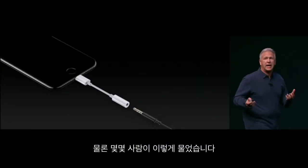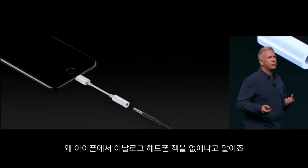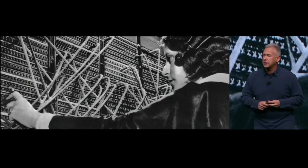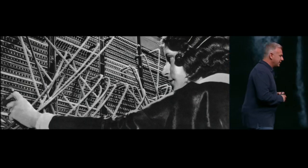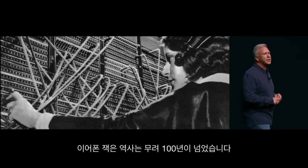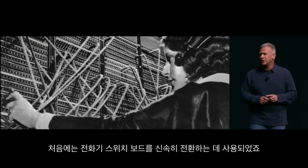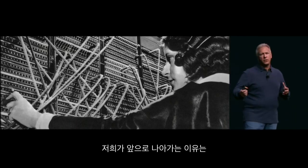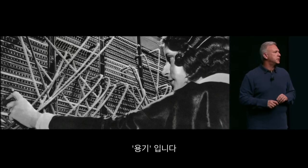Now, some people have asked why we would remove the analog headphone jack from the iPhone. It's been with us a really long time. The source of this mini phono jack is over 100 years old, originally used to help quickly exchange switchboards. Well, the reason to move on — I'm going to give you three of them — but it really comes down to one word: courage.